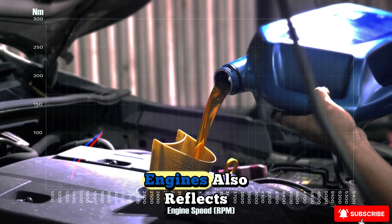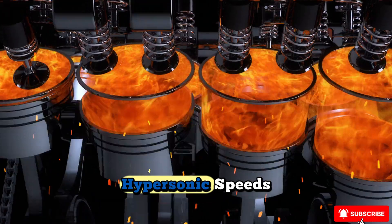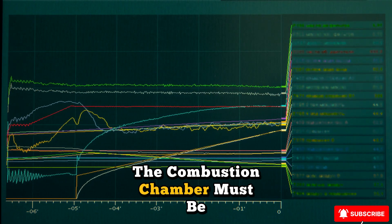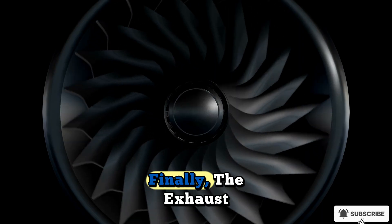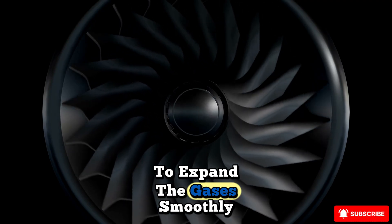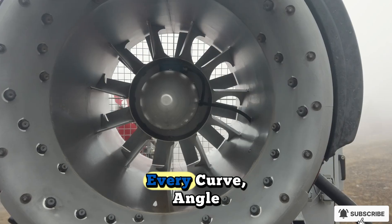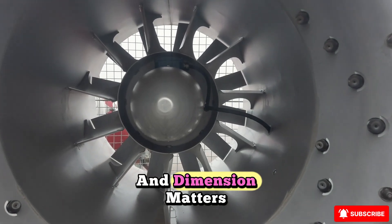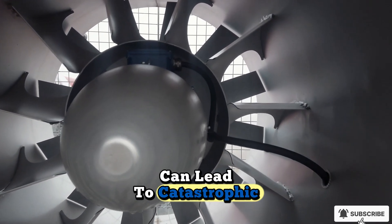The design of hypersonic engines reflects their unique operating conditions. The inlets are carefully contoured to manage shock waves — powerful pressure fronts generated at hypersonic speeds. These shock waves can destroy stability if not controlled, but when properly harnessed, they help compress the air entering the engine. The combustion chamber must be relatively short and precisely shaped to allow fuel to mix and burn in microseconds. Finally, the exhaust nozzle is designed to expand gases smoothly, converting the intense energy of combustion into usable thrust. Every curve, angle, and dimension matters, because at hypersonic speeds even tiny inefficiencies can lead to catastrophic instability.